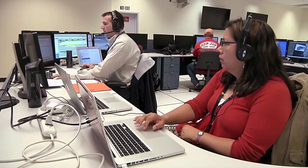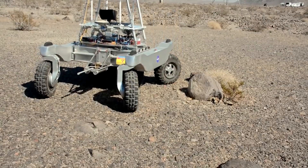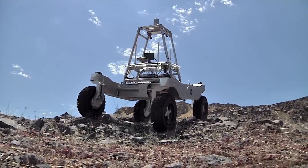I do occasionally get to do some fun stuff where I get to go out into the field. But when we want to test our robots, we take them to places that are very stark, very lifeless.